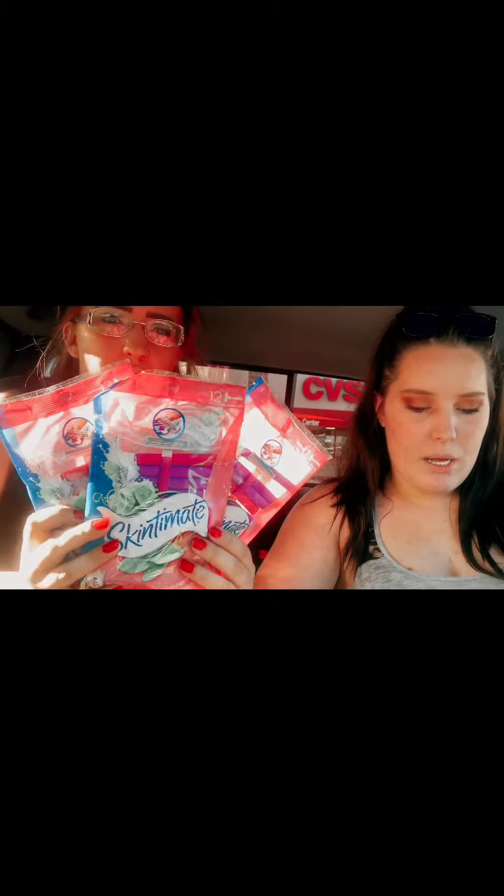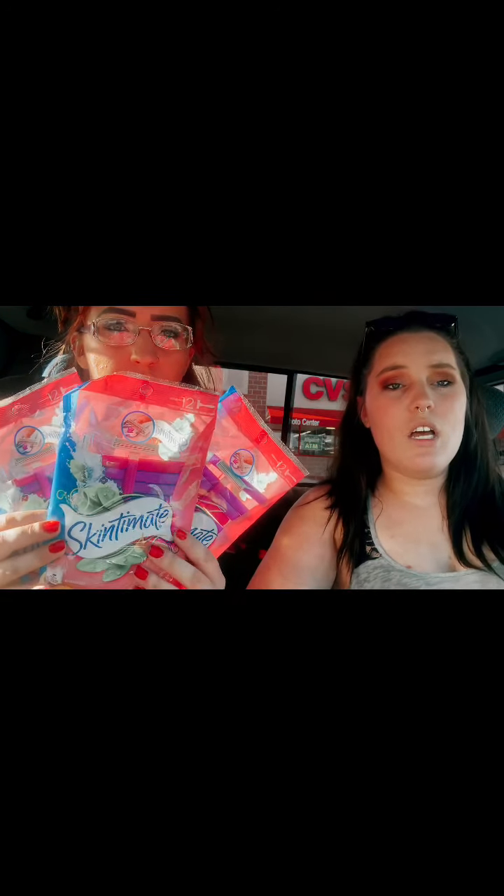Next was the Schick or Skintimate Razors. This week they were buy three get $5 in ECBs, and also BOGO 50% off. We found the bigger 12-packs and they were actually a better deal. We bought three packs — two for $8.29 and one for $4.14 — totaling $20.72 before coupons. We used a $5 off three digital coupon in the app and a $3 off paper coupon, paying just $11.72 out of pocket. Still getting that $5 ECB back — final total $6.72, or $2.24 each. That's 36 razors for $6.72 out of pocket.